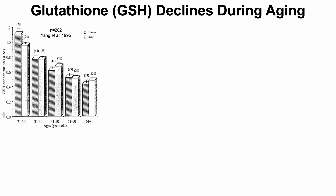Glutathione declines during aging. To illustrate that point, let's take a look at data from three different studies. When looking at glutathione GSH on the y-axis plotted against age, starting from 21-year-olds up to older than 61, we can see a 50% glutathione reduction during aging.